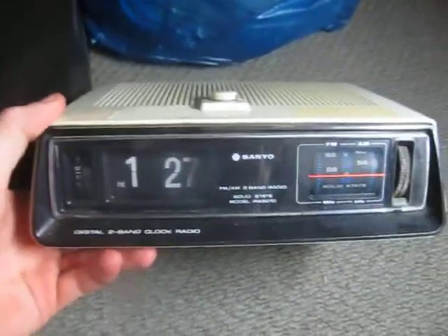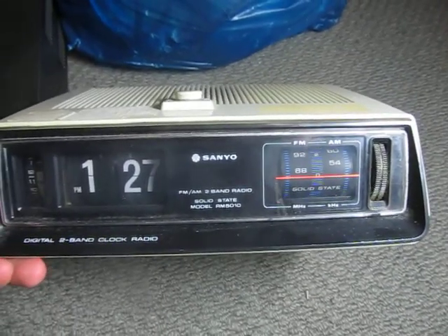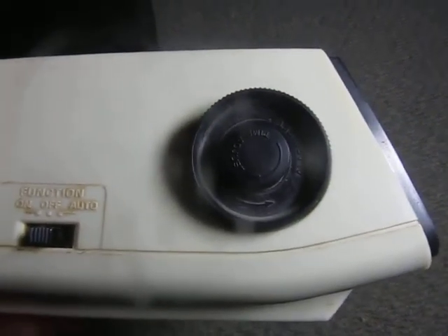Now this is pretty awesome. It's a Sanyo RM5010, a flip clock with a built-in radio, so that is really awesome. It's got a little alarm and radio, and I'll post some more videos of some of these things individually later on. There's a headphone socket, radio band selector and volume, the function which I believe is radio or alarm, and the time and alarm settings.